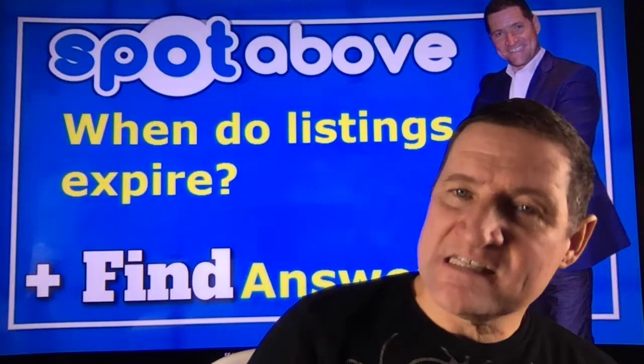When do listings expire? Most listings have a fixed expiration date of 60 to 120 days.